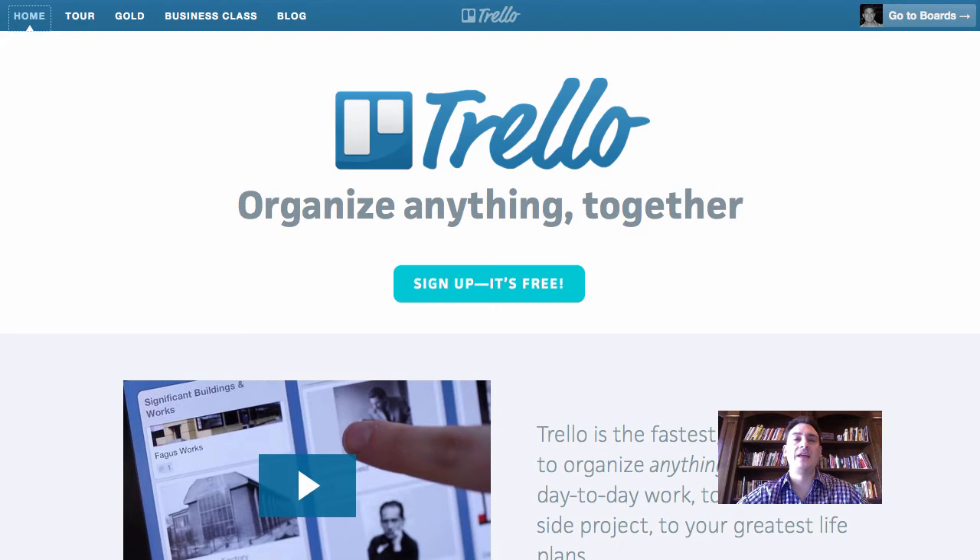I recommend that you take a look at it. If you visit the blog post for this on ServiceAutopilot.com, you'll see the link to each of the products I'm about to talk about. I really recommend checking out Trello. It's a tool you can use with your team — you can share boards and lists, work on projects and collaborate with others. All free. It's hard to beat.